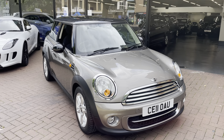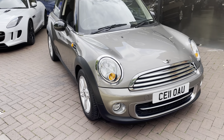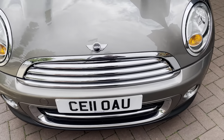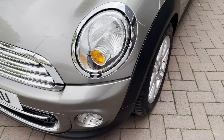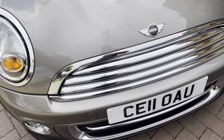Hi there, here we have the 2011 Mini Hatch Cooper. This is the two-litre Cooper D. I'll do a video walking around the car showing you the condition of the bodywork. I'll also be showing you the interior and all the controls as we go around inside the car. Starting off with the front, as you can see...